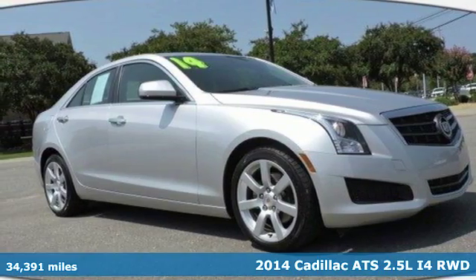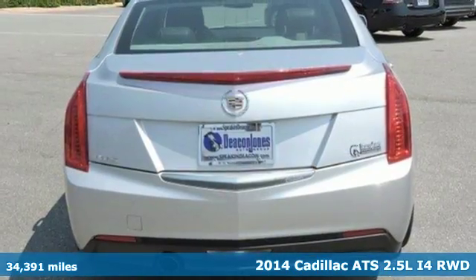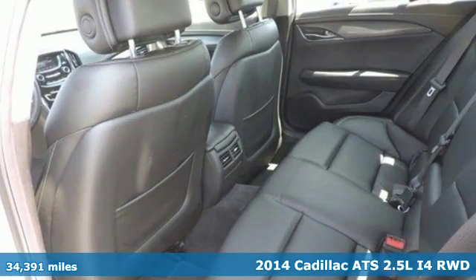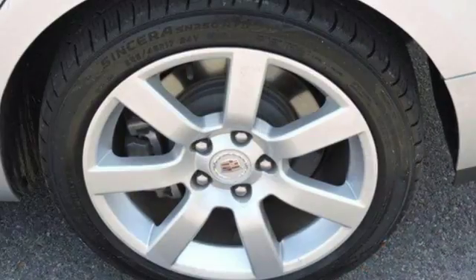Here's a 2014 Cadillac ATS. For over a century, Cadillac has been synonymous with automotive innovation. A great vehicle is comprised of great features like these.